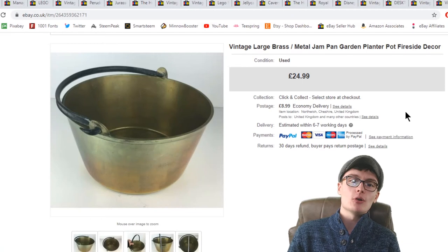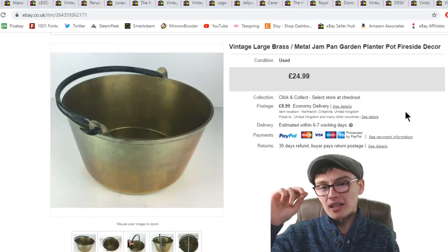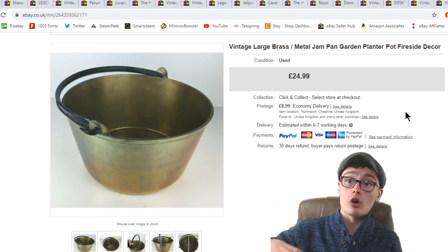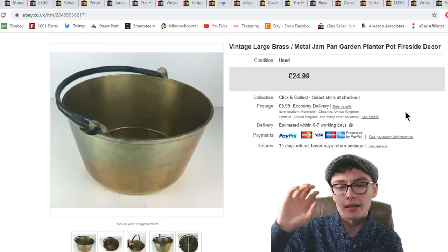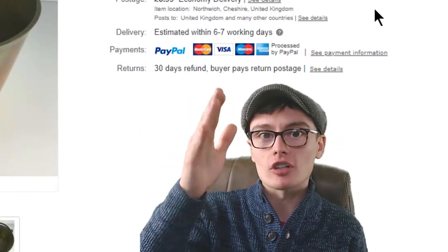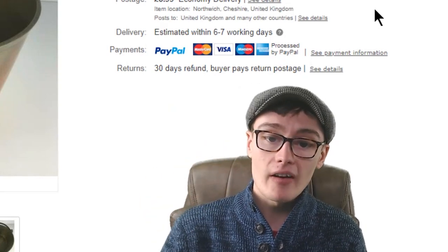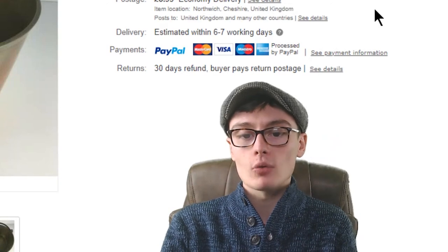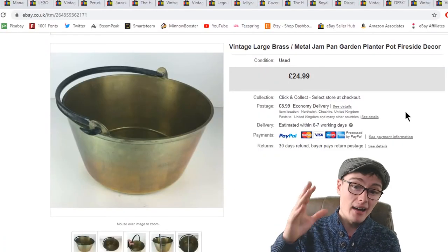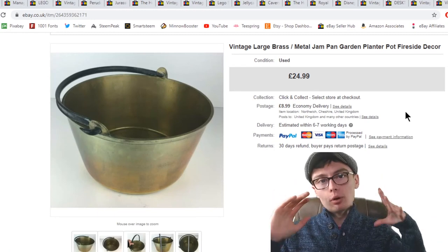Finally, a vintage large brass metal jam pan garden planter pot — £24.99 plus postage. Always good to include 'planter' or 'pot' in the title, and 'country kitchen' or 'cottage kitchen' are good keywords too. This came in a metalware job lot and probably cost me about £5. So £5 into £24.99 — I'm pretty happy with that one.